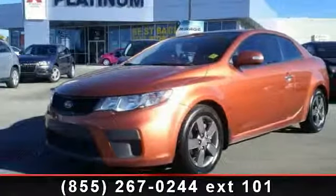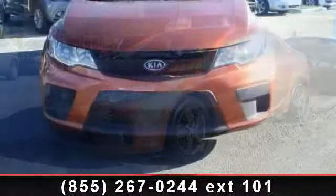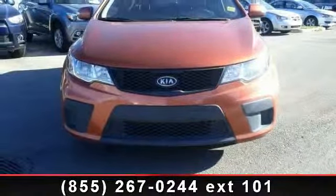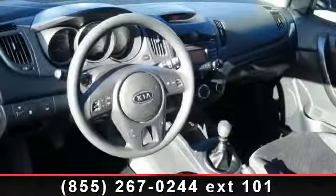Presenting the 2010 Kia Forte X. This may be the set of wheels you've been looking for. This vehicle comes with a reliable 4-cylinder engine, connected to a smooth shifting automatic transmission.